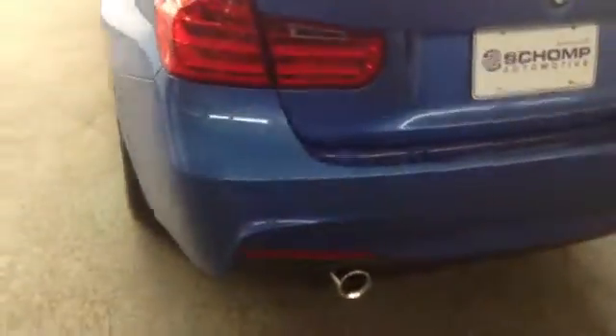We have curb rash. Tires are absolutely excellent. Back bumper — it's got the park distance control. It's just dust. Rear deck lid.